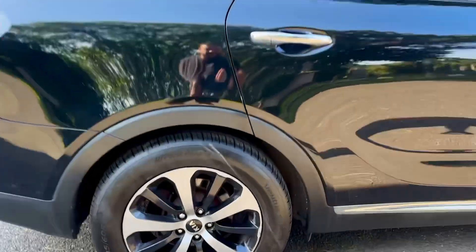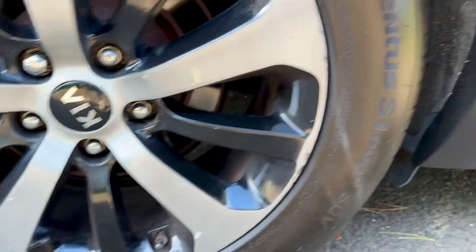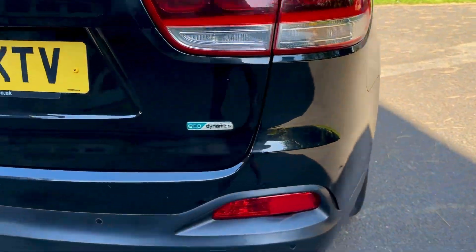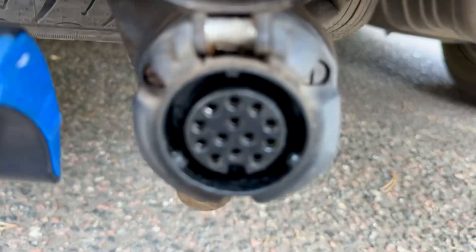Driver's side rear — again, the alloy is in fairly good nick with a couple of little marks but nothing major. Disc pads are looking good and the tyres are looking good. Rear light units are all looking good as well. Sensors are all working on the back. It does have a tow bar with a 13-pin plug.